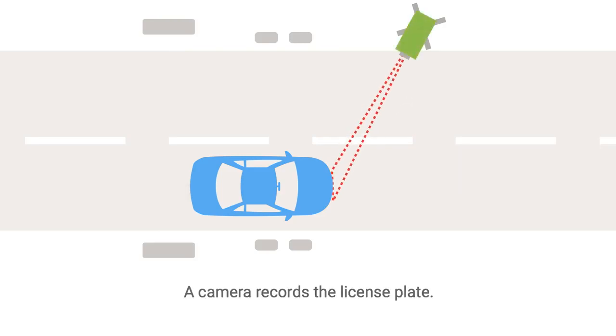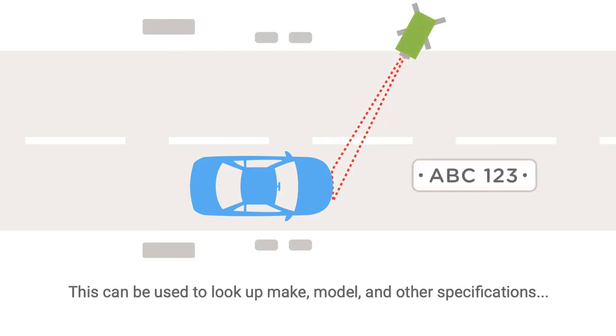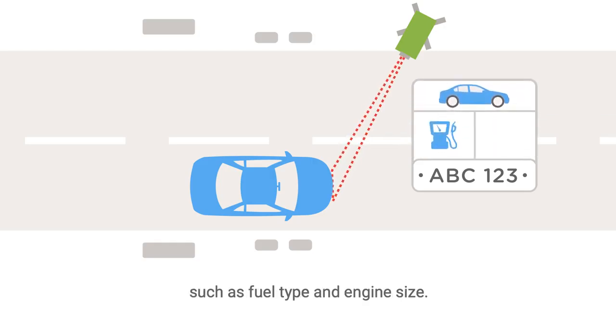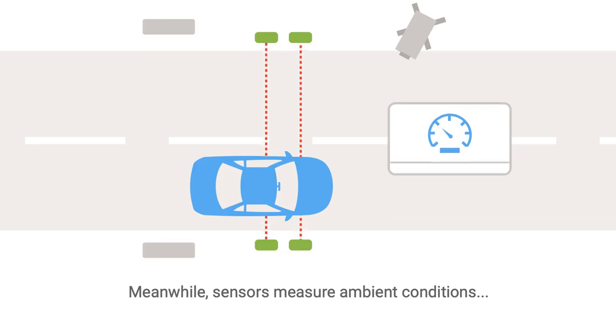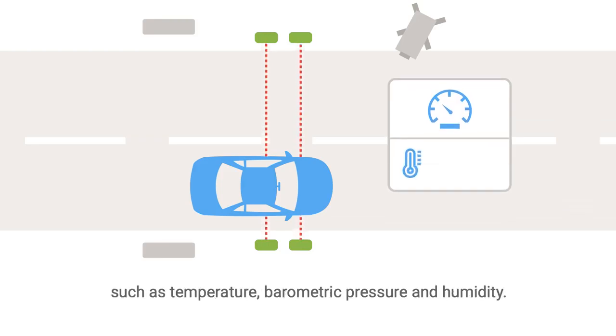A camera records the license plate, which can be used to look up make, model and other specifications, such as fuel type and engine size. Another device measures speed and rate of acceleration. Meanwhile, sensors measure ambient conditions, such as temperature, barometric pressure and humidity.